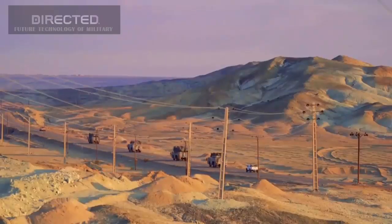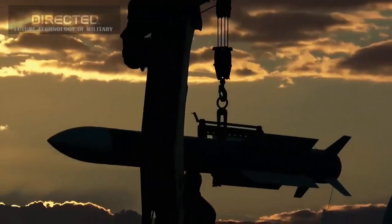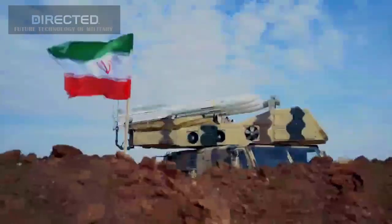Iran unveiled another air defense system two months ago, the similar but shorter-range 15th of Khordad. Tehran claims this system can detect, track, and engage six conventional targets up to 100 kilometers away and stealthy targets up to 45 kilometers away.